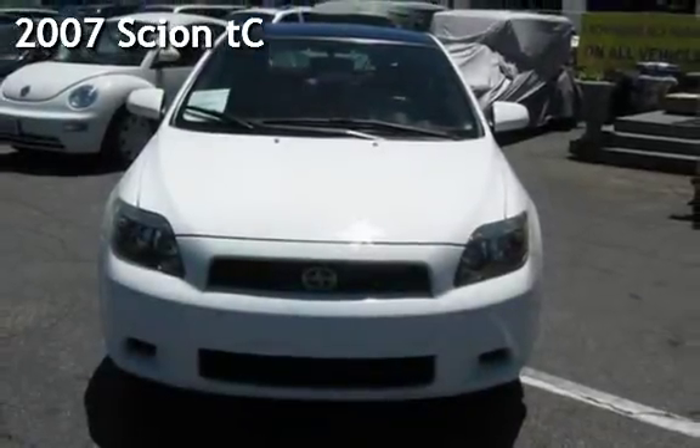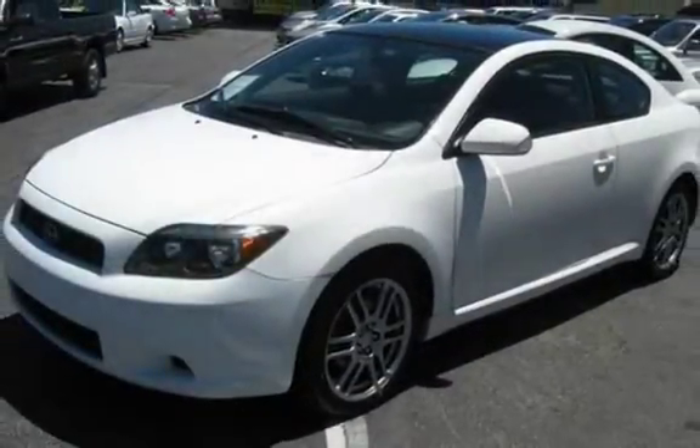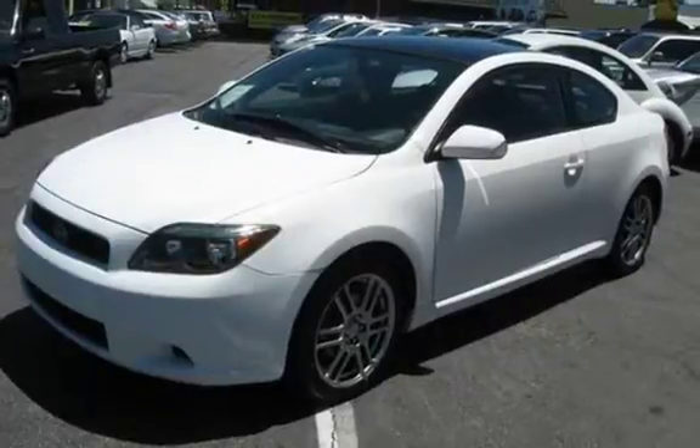Presenting a pre-owned 2007 Scion TC. This two-door hatchback has a four-cylinder, 2.4-liter I-4 engine, with front-wheel drive, and an automatic transmission.